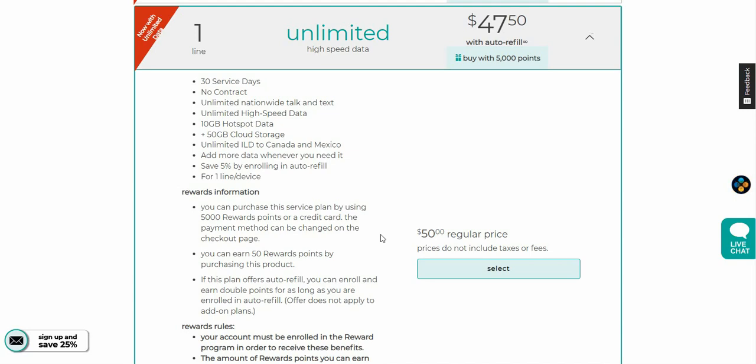After you use the 10 gigs of hotspot it is capped for the rest of the month. You also get 50 gigabytes of cloud storage — I'm not really sure if it's Google One or what, it doesn't really say. You also get unlimited international — I'm not sure what ILD stands for, whether that's calls to Canada and Mexico. It says you can add more data whenever you need it, so I guess you can buy more hotspot data if needed.